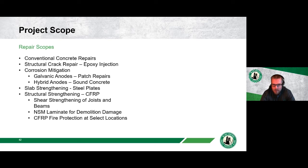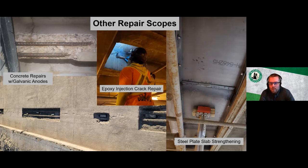The repair scope included conventional concrete repairs, structural crack repair with epoxy injection, corrosion mitigation using galvanic anodes in patch repairs and hybrid fusion-style anodes in areas of sound concrete with active corrosion, and slab strengthening with steel plates. Also included was structural strengthening with CFRP: shear strengthening of joists and beams, near-surface-mounted laminate for demolition damage from saw-cutting of reinforcing steel in the slab, and CFRP fire protection.